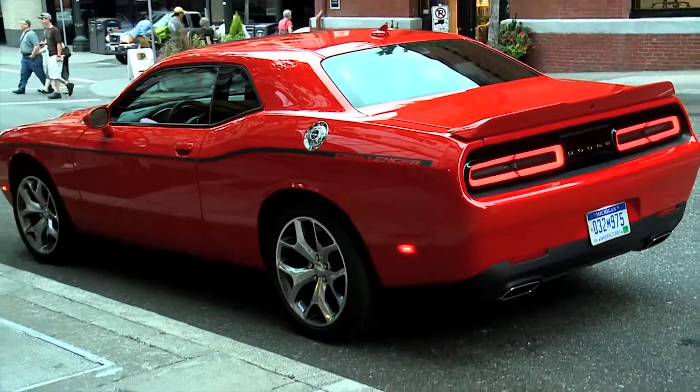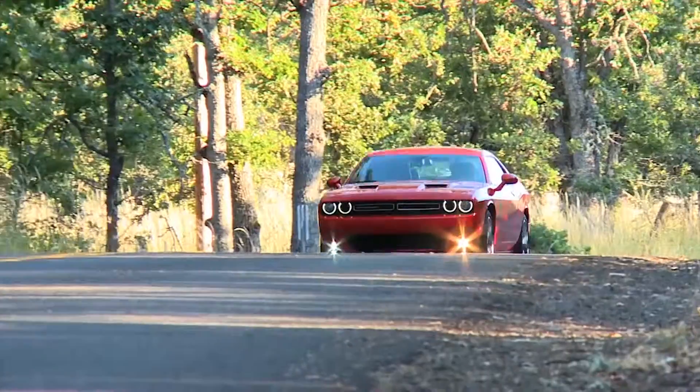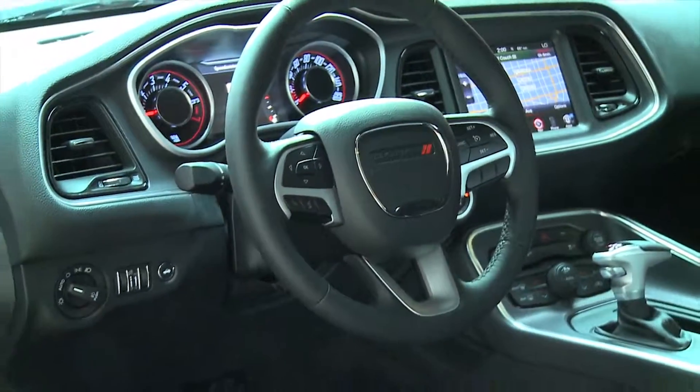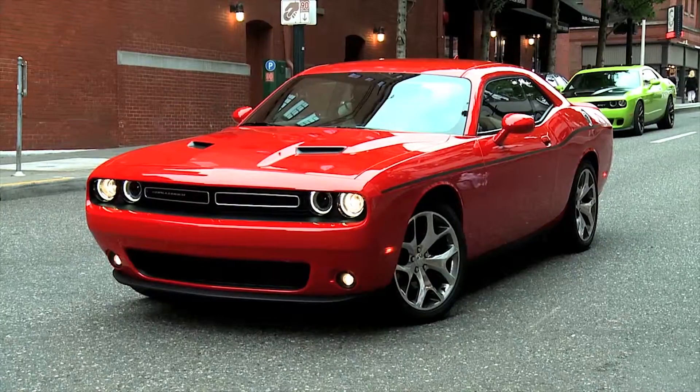The iconic Challenger has been improved with a 3.6 liter V6, 20-inch aluminum wheels, and class-exclusive torque flight transmission. The Dodge Challenger has built on 45 years of heritage and floored it into the future. Test drive one today at your local Dodge dealer.